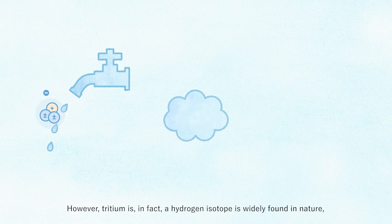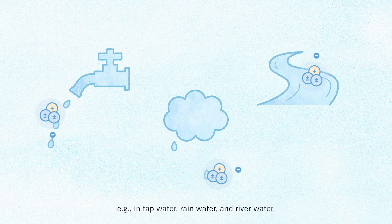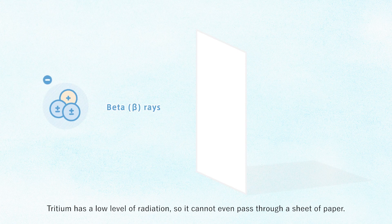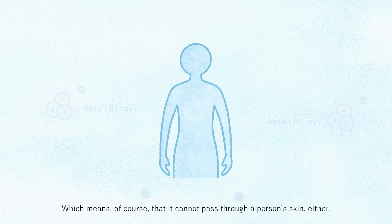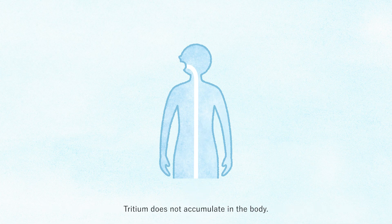However, tritium is in fact a hydrogen isotope, widely found in nature — for example in tap water, rain water, and river water. Tritium has a low level of radiation, so it cannot even pass through a sheet of paper, which means it cannot pass through a person's skin either. Even if tritium were to enter a person's body, it would mostly be eliminated like water. Tritium does not accumulate in the body.